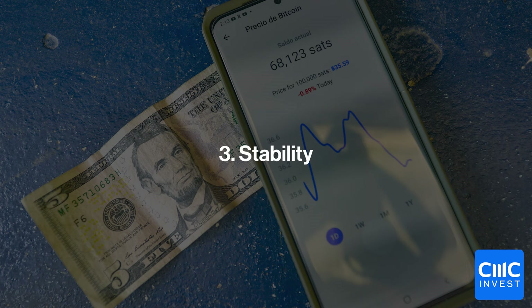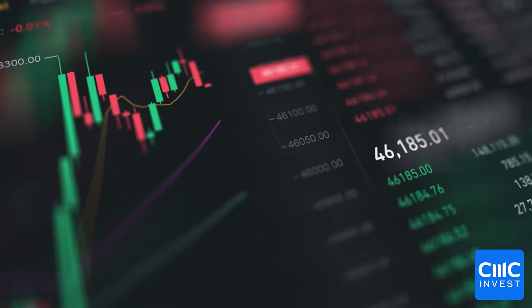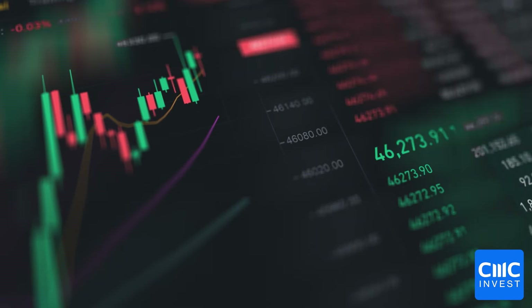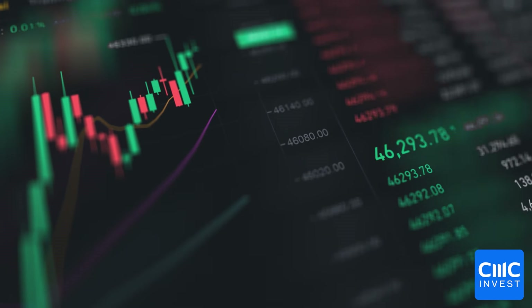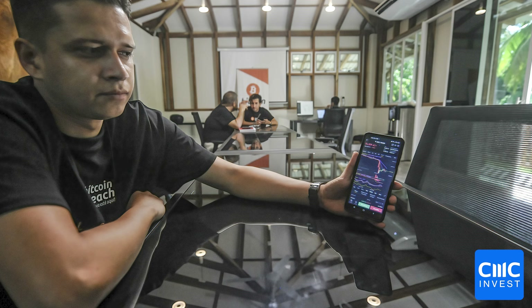The final reason the ETF is important is for the impact it could have on the stability of the Bitcoin market. Bitcoin's volatility has deterred some investors in the past, but Bitcoin ETFs could be a major catalyst for change in that regard. In general, volatility may decrease over time due to increased market participation and liquidity. The reason for this is that the larger the size of an asset or asset class, the harder it is for a single transaction to impact the market significantly.